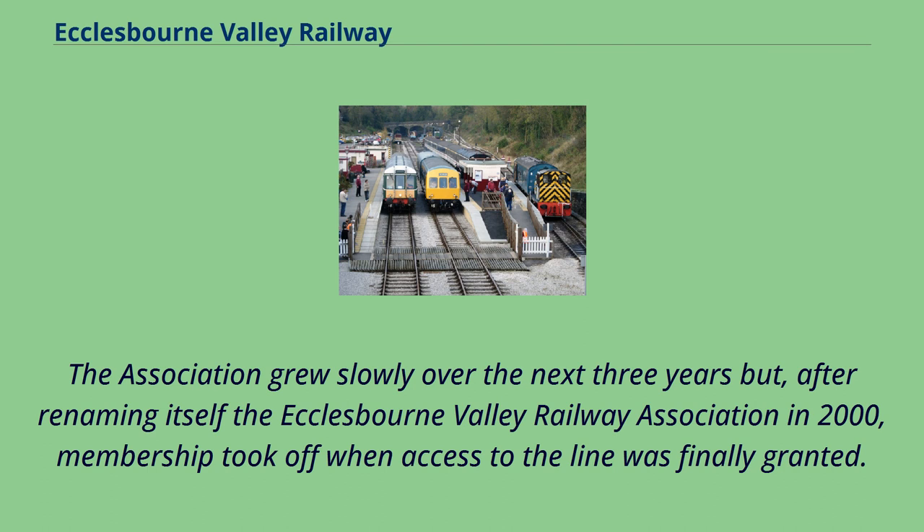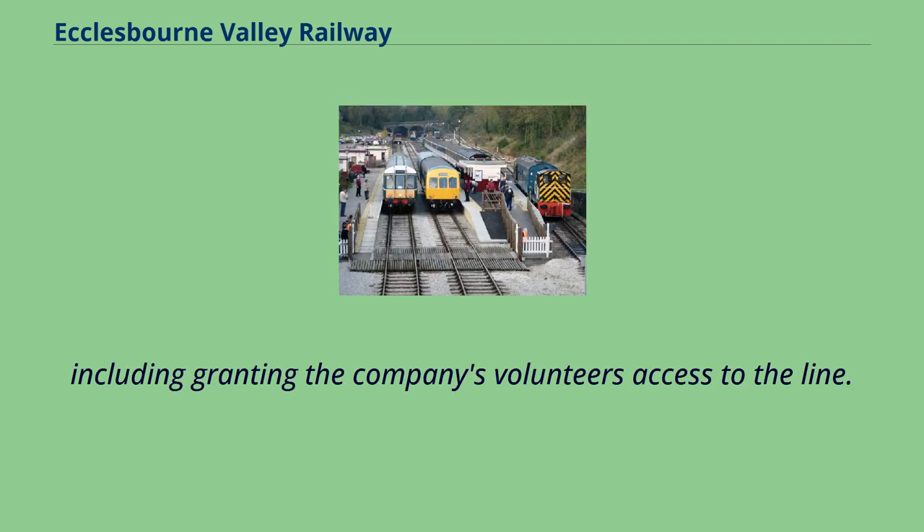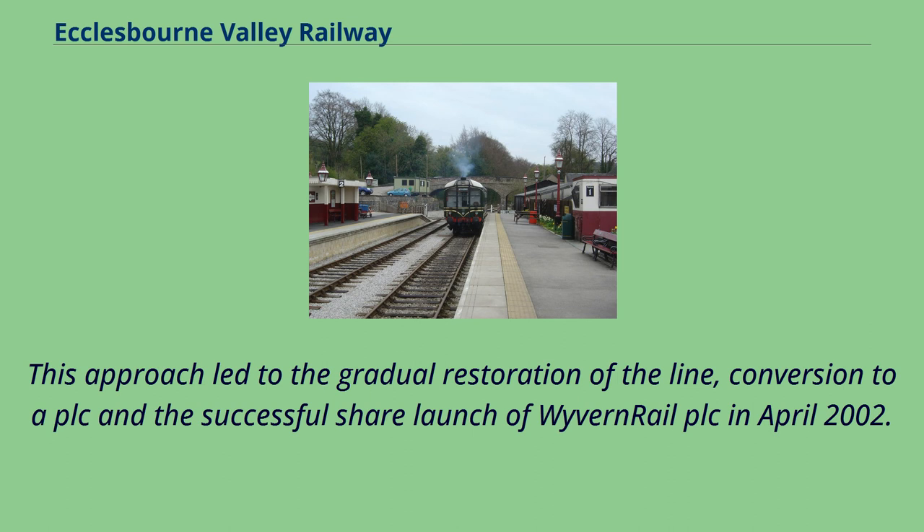For Wyvern Rail, progress began to accelerate in the summer of 2000, when Railtrack management not only took an interest in the firm's activities but provided a proactive and imaginative basis for negotiations, including granting the company's volunteers access to the line. This approach led to the gradual restoration of the line, conversion to a PLC and the successful share launch of Wyvern Rail PLC in April 2002.